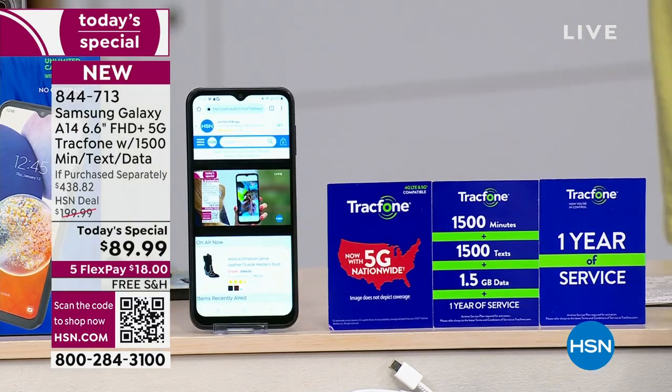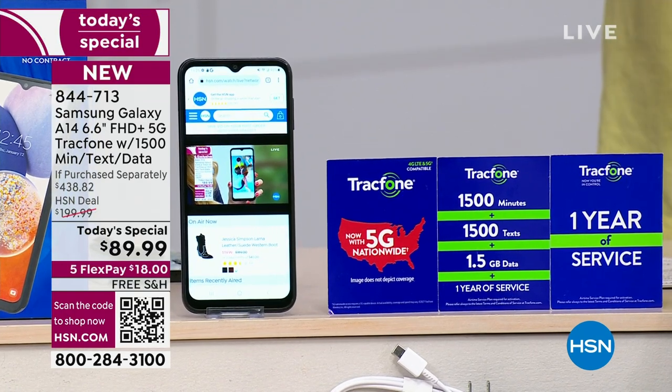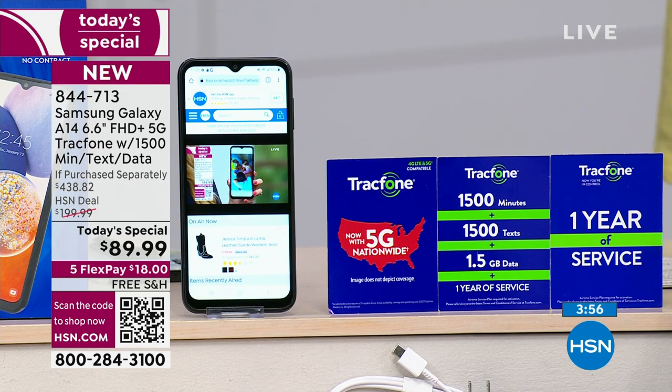Nobody will send you a bill, nobody will call you. You don't have to make out all the different charges. You ever see all the charges they put on a phone bill? Taxes and fees and usage — I'm using the phone so that's a fee, but why? Then what's the big monthly payment for?